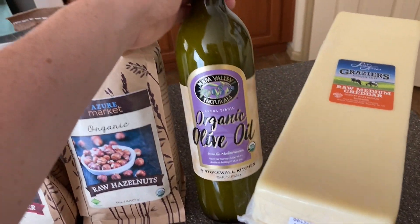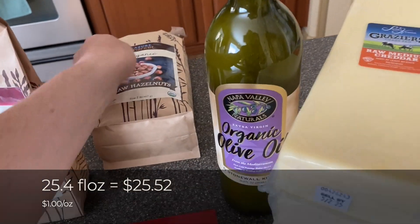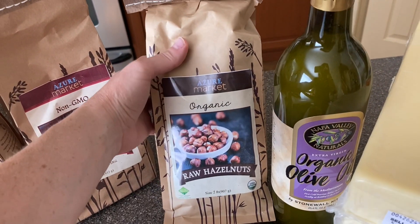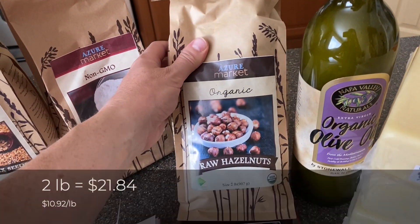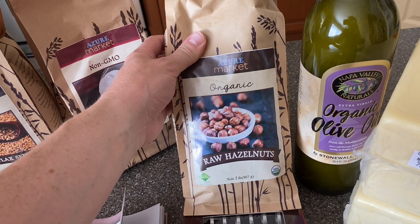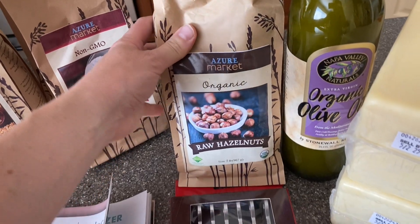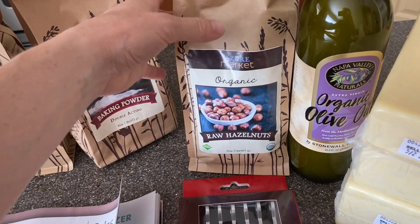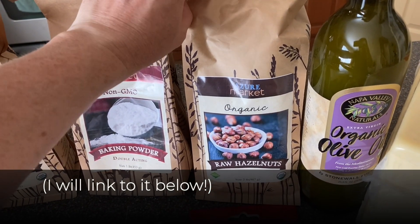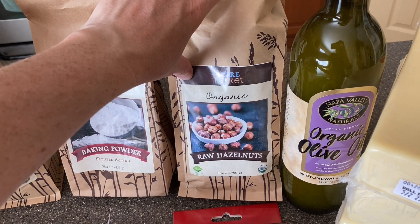And then a 25-ounce bottle of organic olive oil. And then this is a new item for us — I decided to just try some hazelnuts. We'll probably soak these and dehydrate them, but we like to keep different kinds of nuts in the refrigerator for snacks and for making trail mix. I have a brownie recipe that is made from ground-up walnuts, and I really like hazelnuts so I thought I would give these a try.